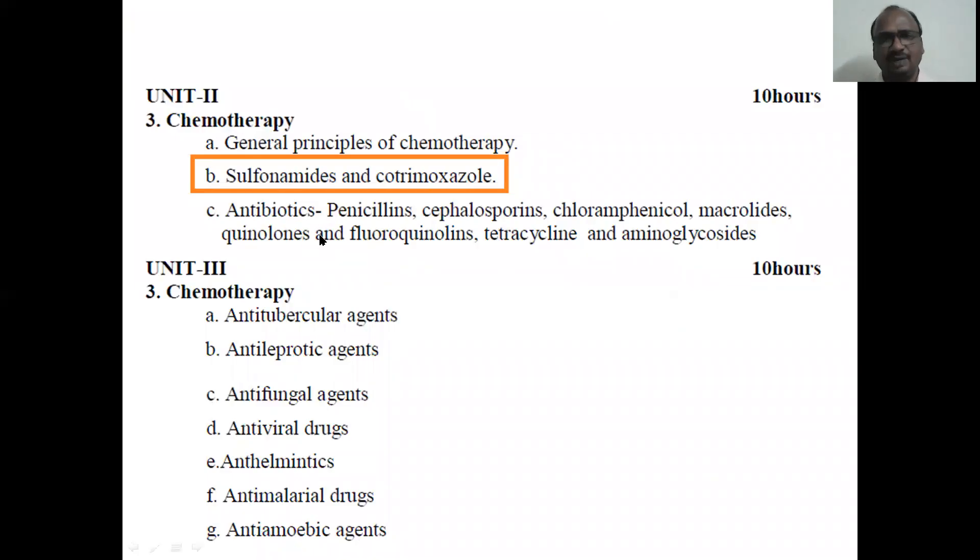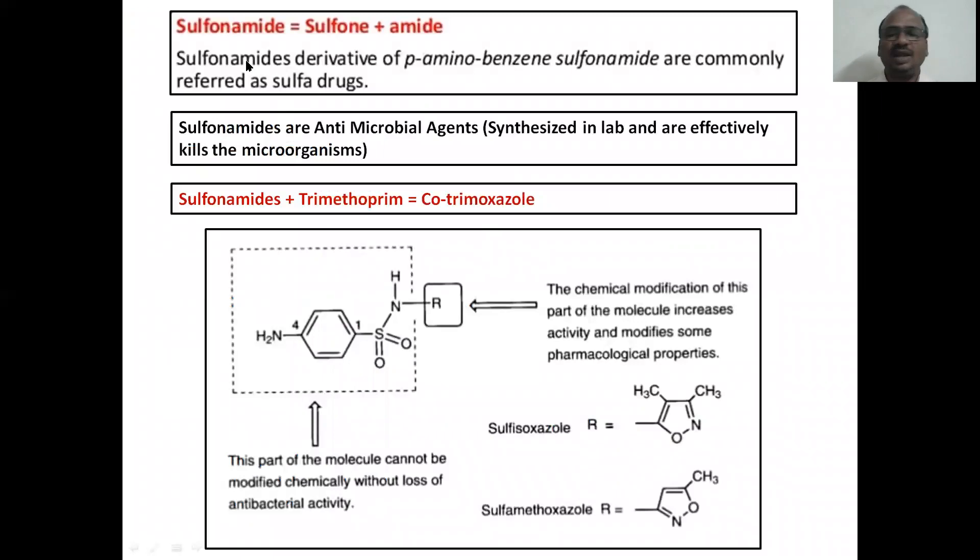Moving as per the syllabus — sulfonamides and cotrimoxazole. What are sulfonamides? Sulfonamides = sulfon + amide. Sulfonamides are derivatives of para-aminobenzene — PABA. They are commonly referred to as sulfadrugs. Sulfonamides are antimicrobial agents, not antibiotics.